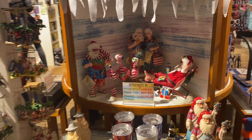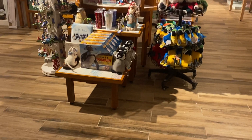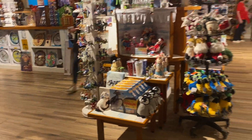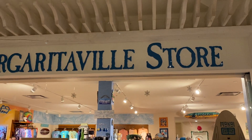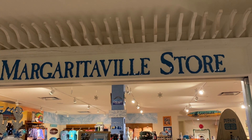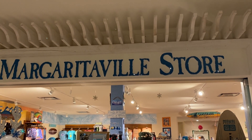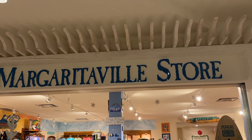Hope you enjoyed looking at the Margaritaville store. This is a great place to come buy things. If you ever get a chance, this is a resort — you've got to come visit. You guys take care, have a fantastic day — like and subscribe, and we will continue these kinds of videos. Take care, bye!